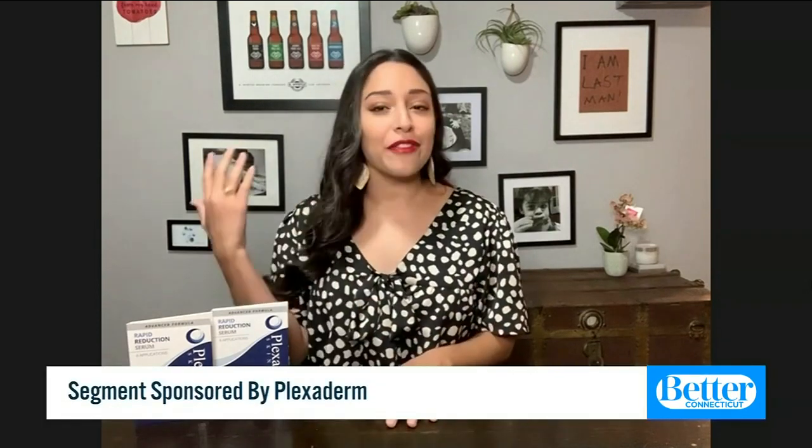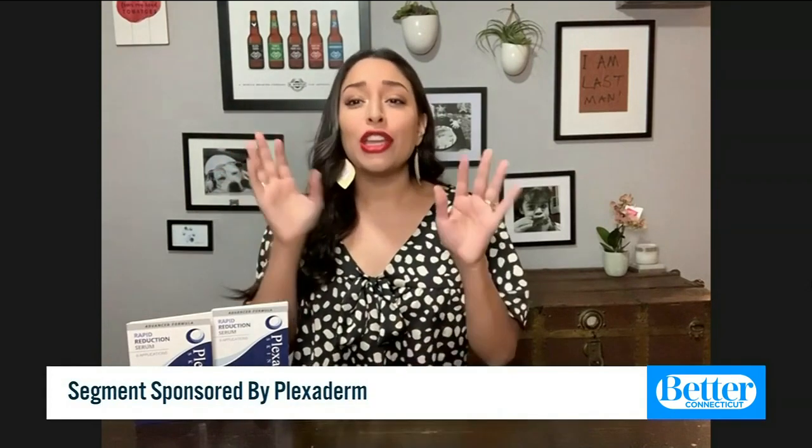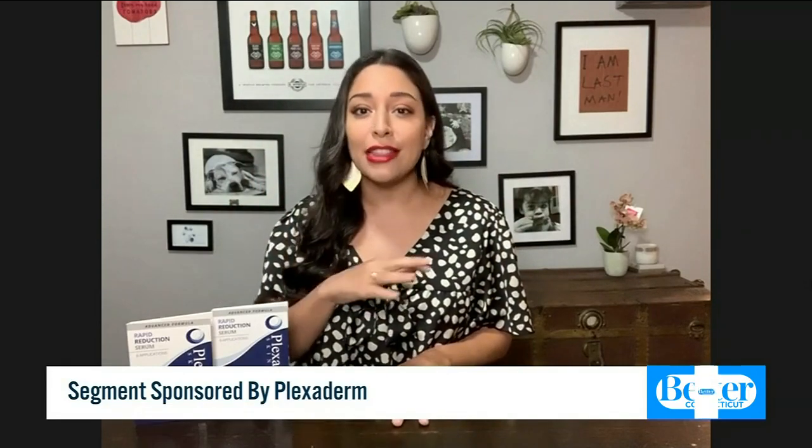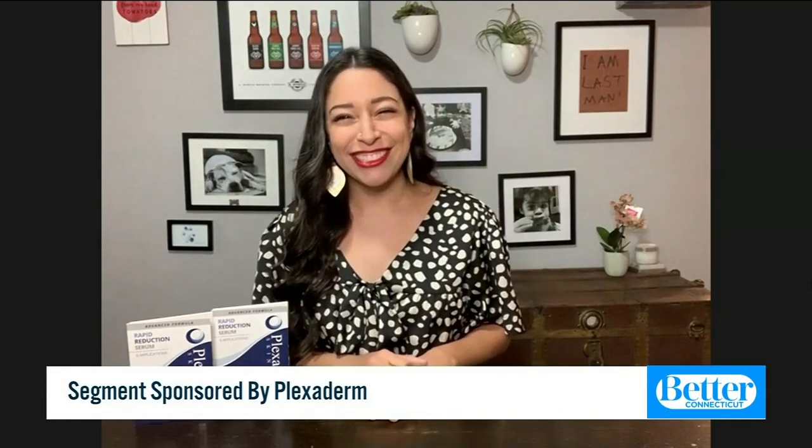That's what Plexiderm is here for. We all have those problems — under eye bags, crow's feet, laugh lines. Plexiderm can work for all of those problem areas and it literally disappears those wrinkles. All it takes is 10 minutes out of your day. We have something called the 10-minute challenge. You can take 10 minutes to boost your look, gain some confidence, and really give yourself a reason to smile.